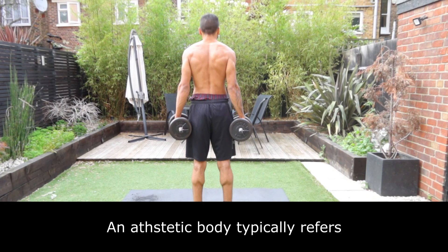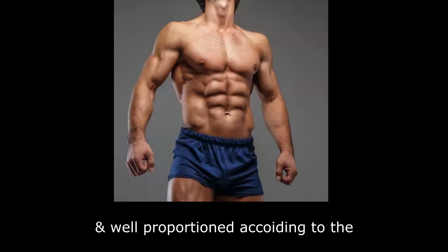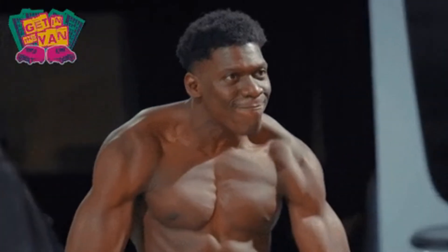An aesthetic body typically refers to a physique that is visually pleasing and well-proportioned according to cultural and personal standards of beauty. This often includes features like defined muscles, symmetry, low body fat, and an overall pleasing appearance. In this video, I'm going to show you how to build one.